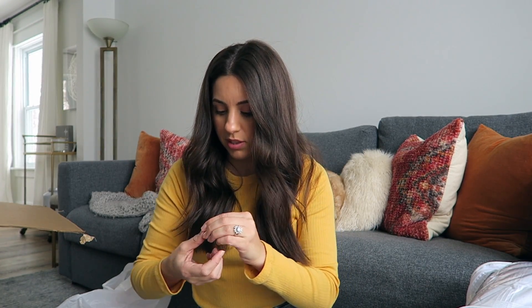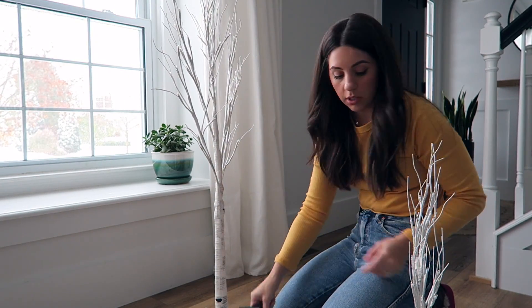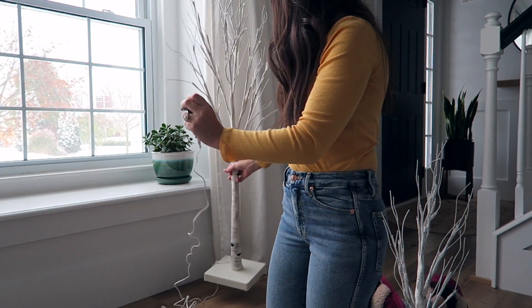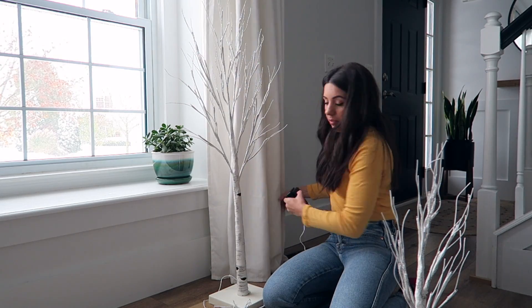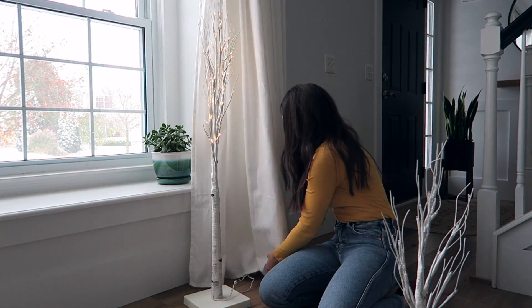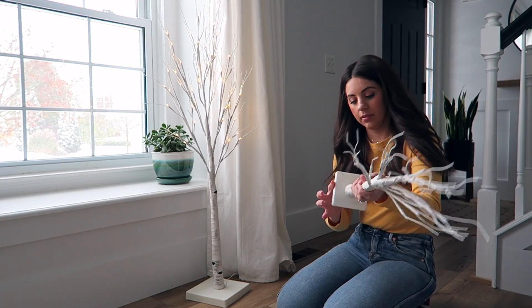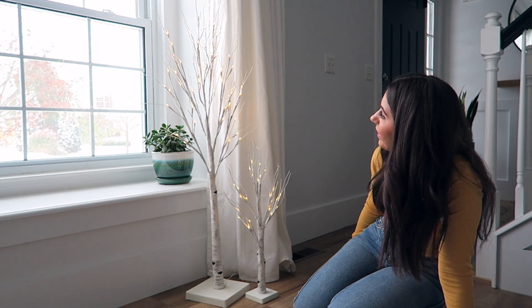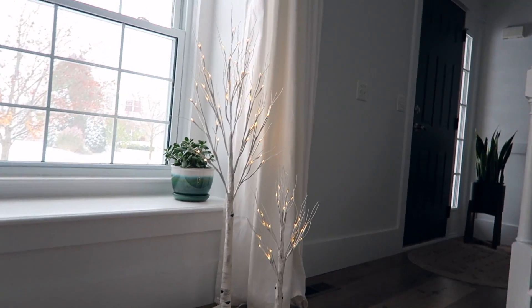That's everything I had to share for the JCPenney haul. Now I'll show you guys what the little LED birch trees look like lit up. I got them all kind of fluffed out and looking really nice. This one I actually plug in and this one I put batteries in. I didn't put the little burlap base on the bottom because I think they actually look a little more modern without it.